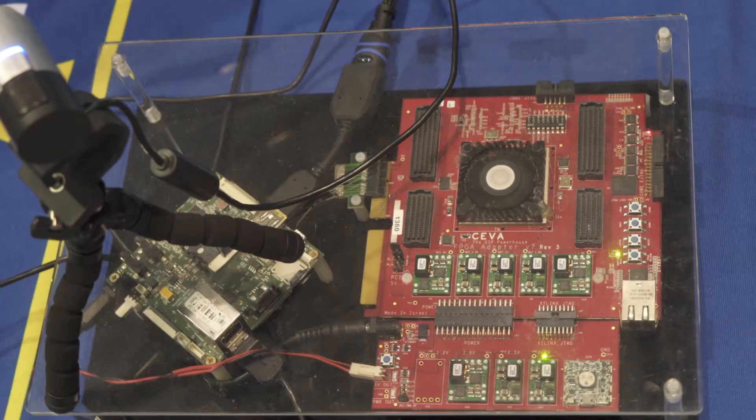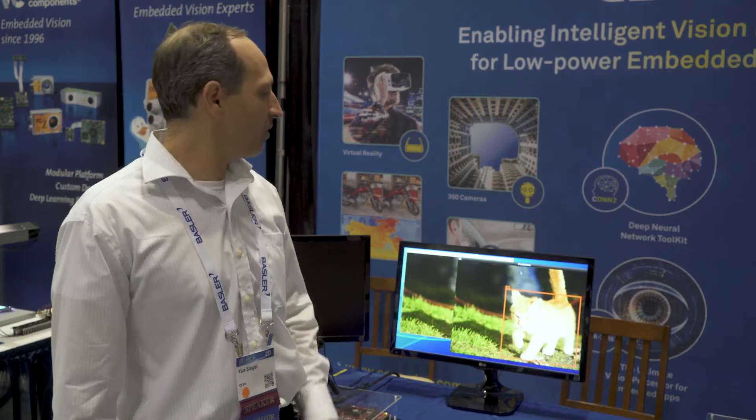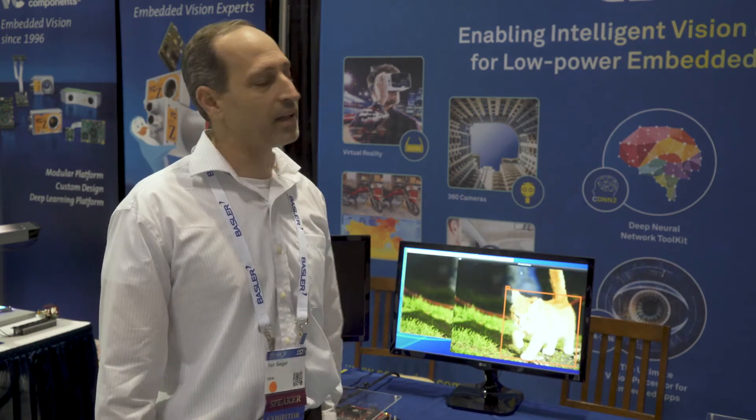As part of our neural network solution for embedded devices, we're showing here a variety of networks running on a CEVA development platform. You can see the CEVA development platform in FPGA, and we're running actual real networks like a YOLO network, fully implemented and optimized for our solution.